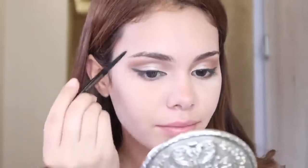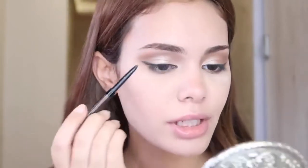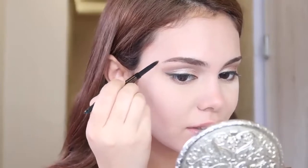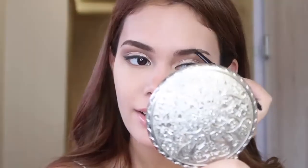Now we're gonna do eyebrows. I'm using the Brow Wiz by Anastasia. I just fill in my eyebrow. I do have a scar here which I always have to fill in — it's because my sister slammed my face on the wall and they had to do stitches on it. Then I just seal everything with the Brow Gel by Anastasia.